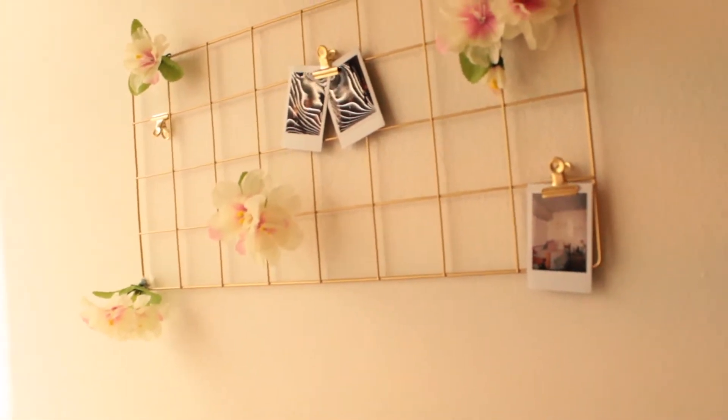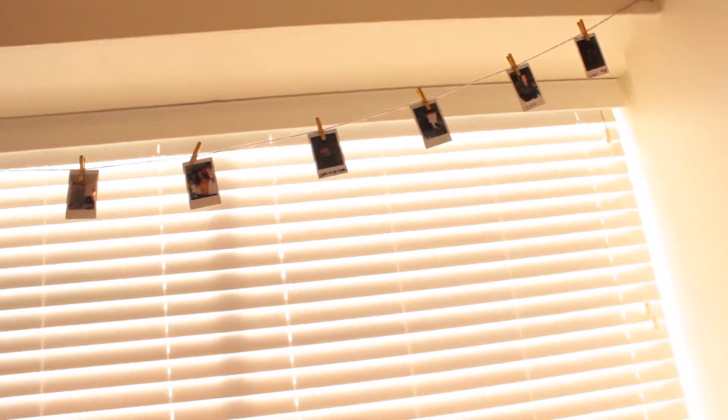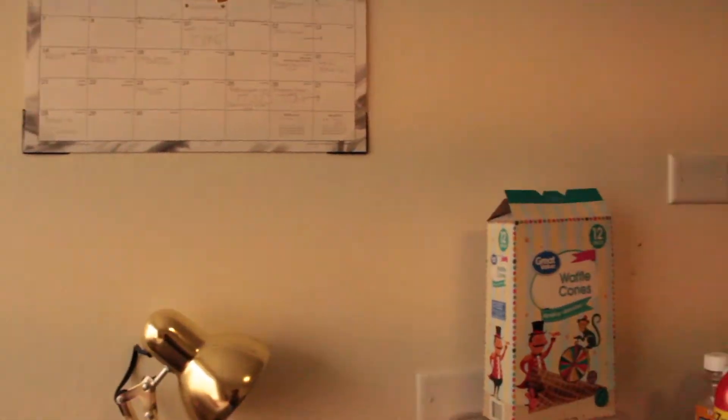On top of the pillows is my favorite thing in my room — I made it myself one random day. This little grid thing is from Five Below for about five dollars. I got fake flowers from the 99-cent store for a dollar, wrapped them around the grid, secured them with tape, and added cute little polaroid pictures of me. It looks really personal and decorative.